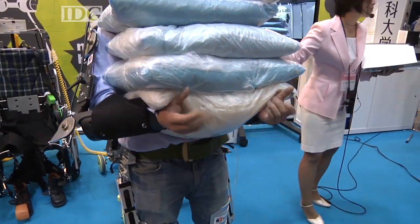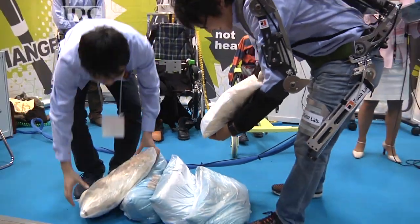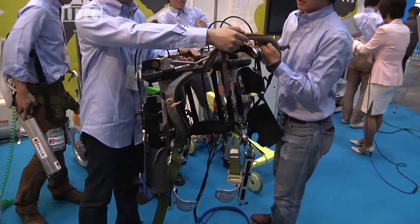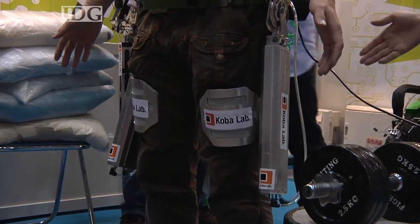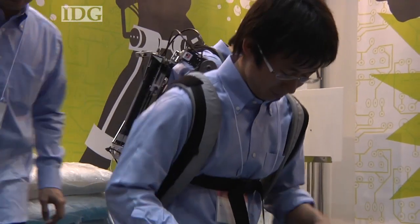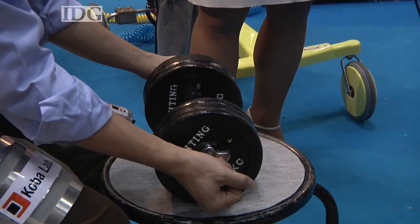And just in case you're in any doubt as to the suit's role, when it's switched off the bags quickly become too heavy to carry. The second version, a prototype of which was demonstrated Wednesday in Tokyo, provides assistance to the back only. This means it's smaller and lighter than the original, but for lifting is every bit as strong.